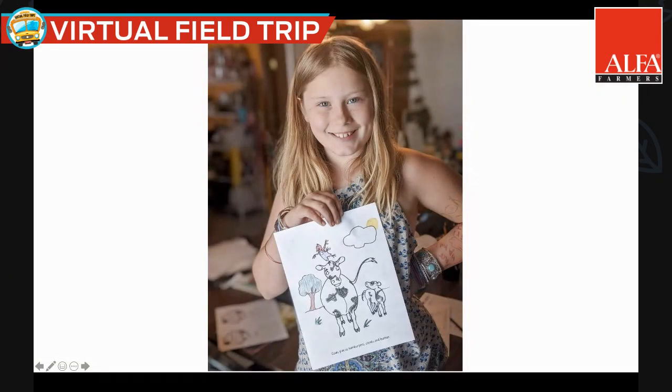Today we're going to be talking about honeybees with a visit to a backyard hive. I want to share something from last week's virtual field trip — we visited Tabor and Grace Ellis to talk about beef cattle. A young lady from Colorado colored in the coloring page we had for beef cattle, which was really fun. We do also have a coloring page for honeybees. You can print it out and share it on social media and tag us at Alabama Farmers on Facebook or at alpha farmers on Instagram.